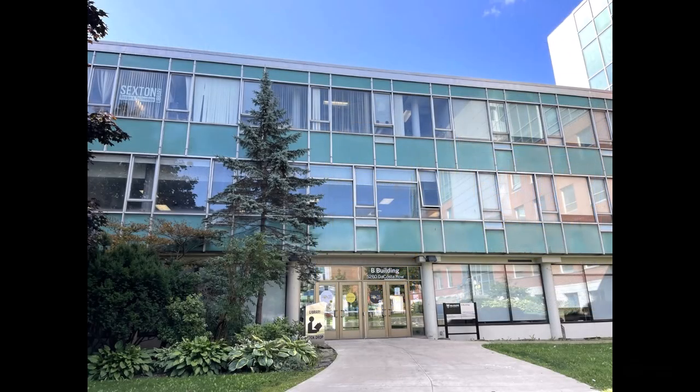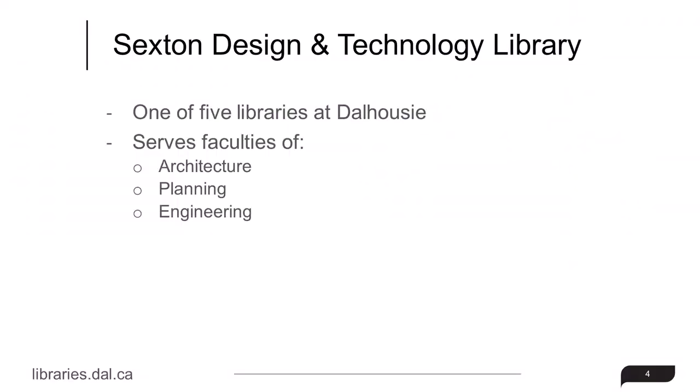The Sexton Library is one of five libraries at Dalhousie University and serves the faculties of Architecture, Planning, and Engineering.